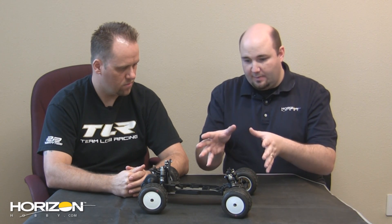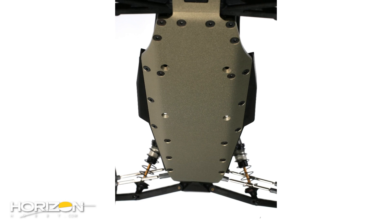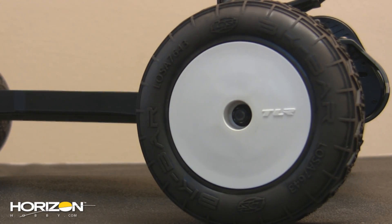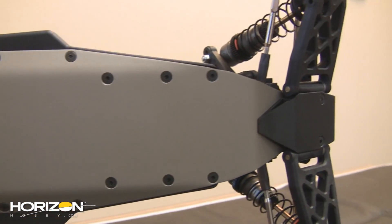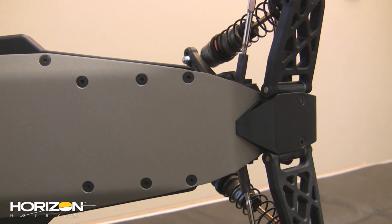The stadium truck has a longer and extended chassis versus a buggy, and you guys have gone with the same type of aluminum chassis as the 22. With a longer chassis you add more material and weight — did you ever consider a molded composite chassis? No, from day one we were sold on the aluminum chassis. The difference in overall length between the 22 and the 22T chassis is just a few millimeters. And like the 22, this is an all-metric car — all-metric hardware and metric bearings.